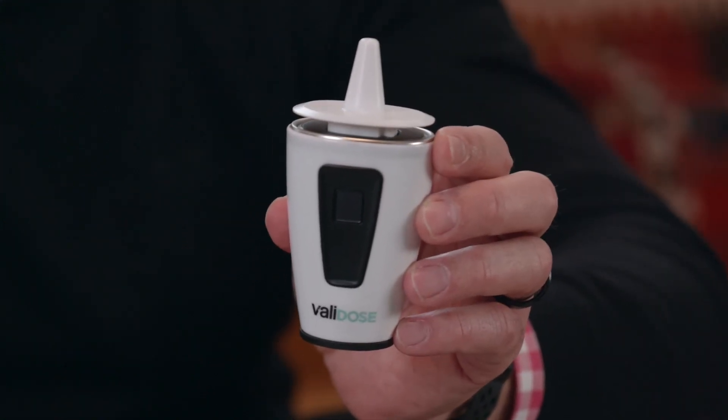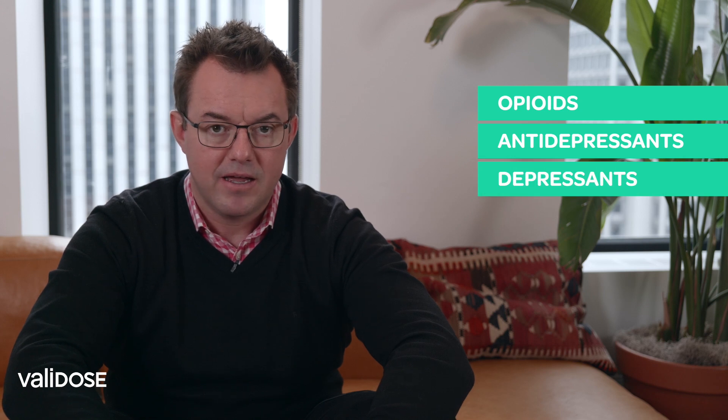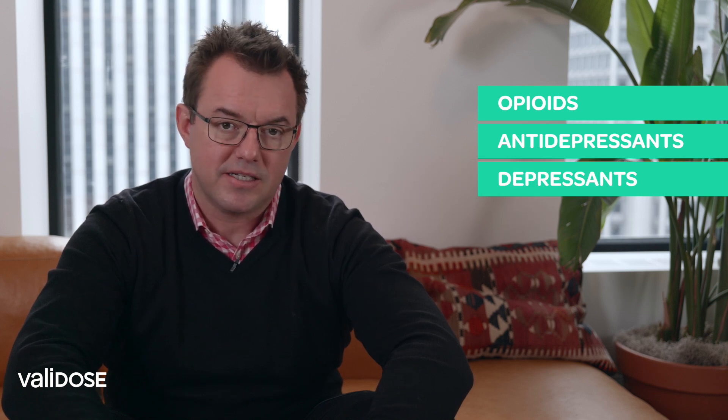The beauty of the Validose platform is that it allows us to seamlessly integrate with existing drug packaging supply chains, which massively reduces integration costs and FDA approval time. It applies to opioids, antidepressants, depressants, and any other drug formulation that's nasally delivered.